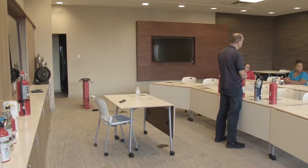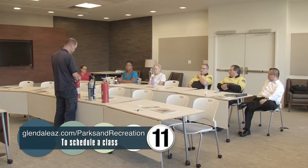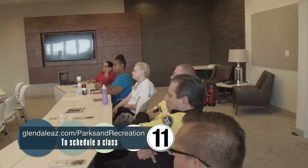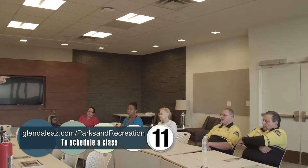We have a brand new community room. We've actually partnered with the City of Glendale on their special interest classes, and we offer fun classes from digital photography to watercolor painting to Tai Chi — all sorts of interesting different seminars brought to you by the City of Glendale.